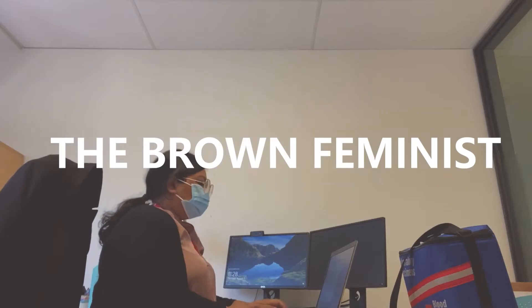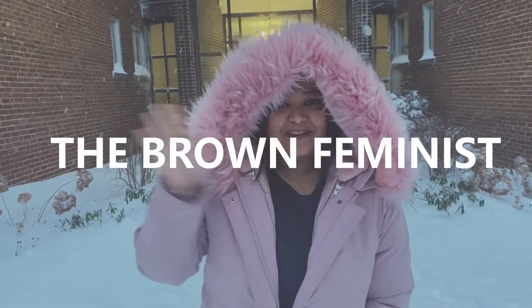Hi everyone, welcome back to my channel and you're watching the Brown Feminist. Today I'm going to be answering an important question that many of you have been asking me in the comment section: how can you build a career in Canada in clinical research if you are a foreign worker — meaning you don't live in Canada, you're not a permanent resident or citizen, and you really want to build a home here through a career in clinical research?